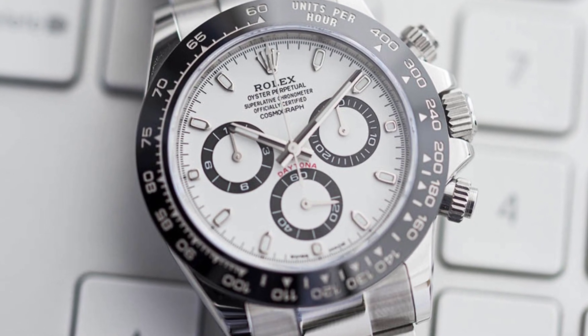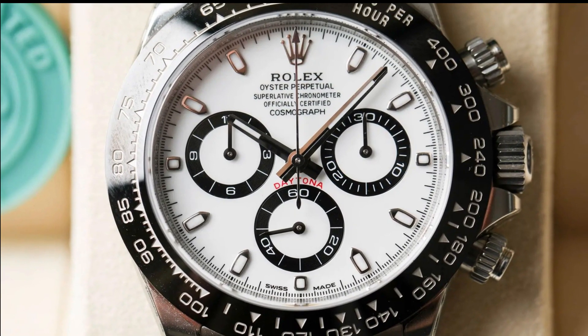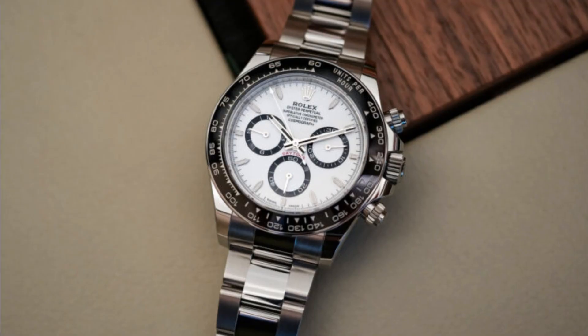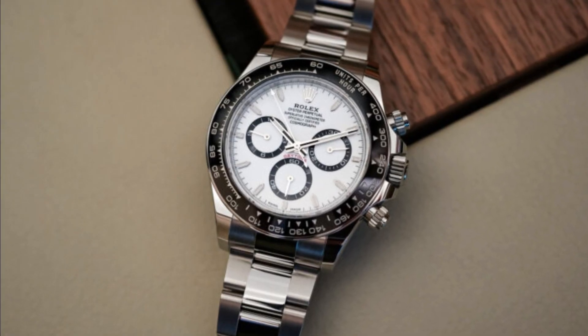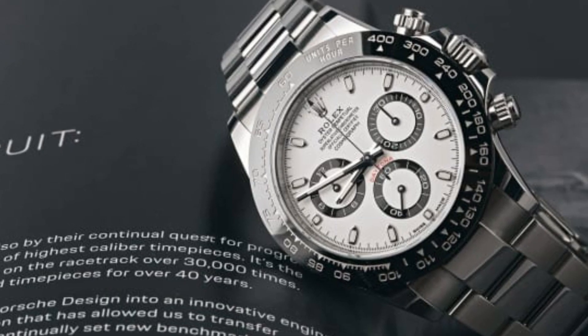This functionality is particularly beneficial for drivers who rely on precise tracking of their lap times and strategic planning. Rolex utilizes Oystersteel, a specially developed steel belonging to the 904L steel family, for its watch cases.